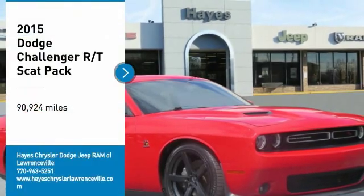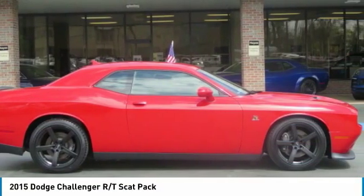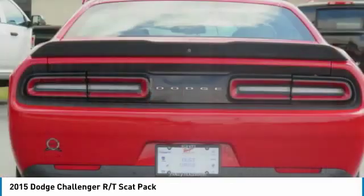Make a great choice today with the 2015 Challenger. Rated most appealing mid-sized sports car by J.D. Power & Associates, the Dodge Challenger delivers on style and performance. It's powerful, practical, and efficient.